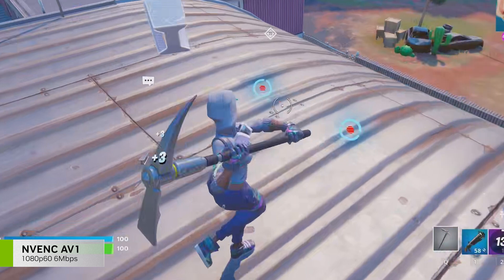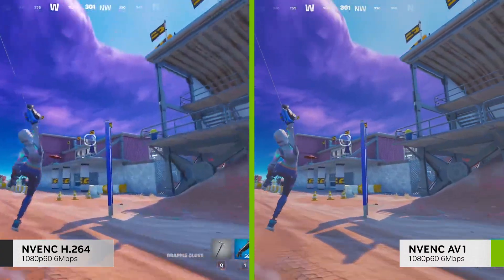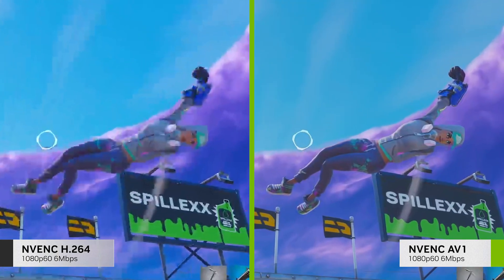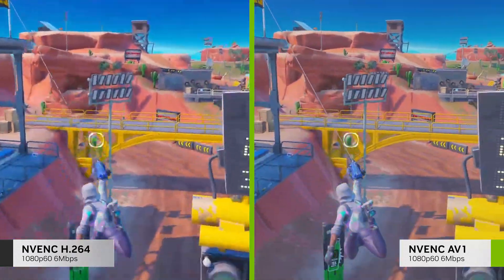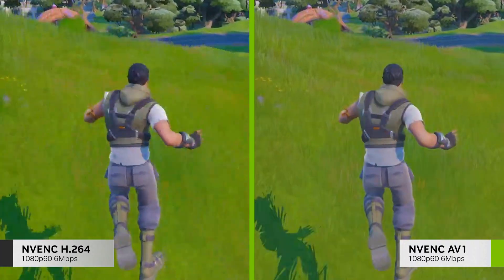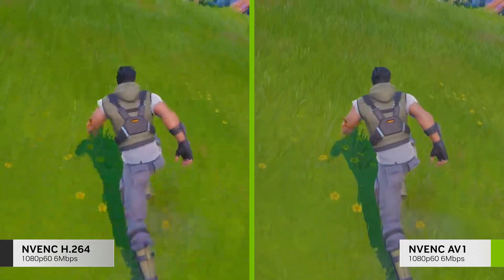Let's compare two 1080p 60fps streams encoded at 6 Mbps. On the left, you have one encoded on RTX 30 Series with H.264, and on the right, encoded with RTX 40 Series and AV1. Notice how the image is crisper and more detailed. And on a scene with movement, the new AV1 encoder retains higher quality and a noticeable reduction of artifacts.